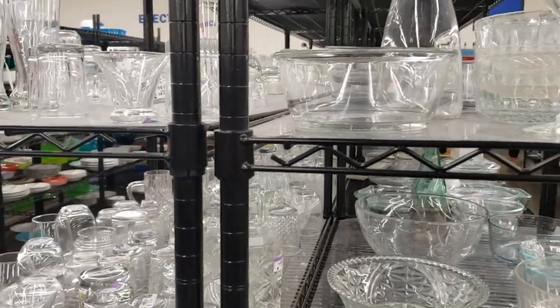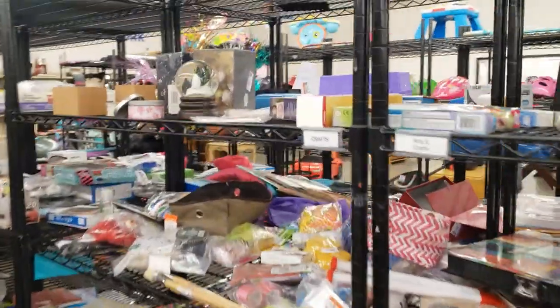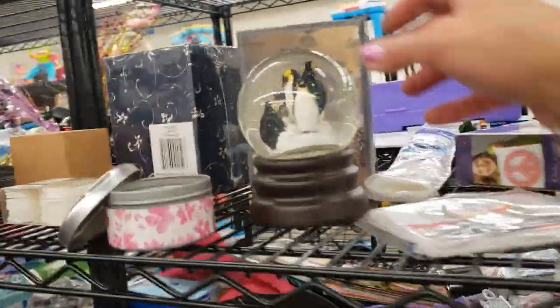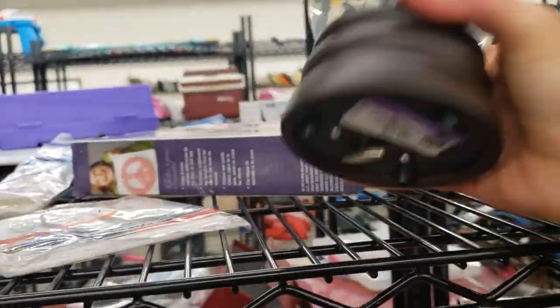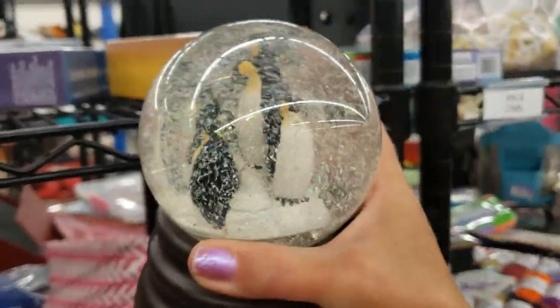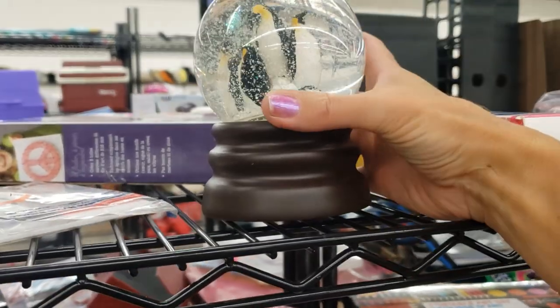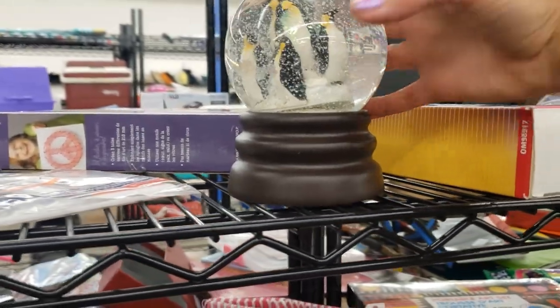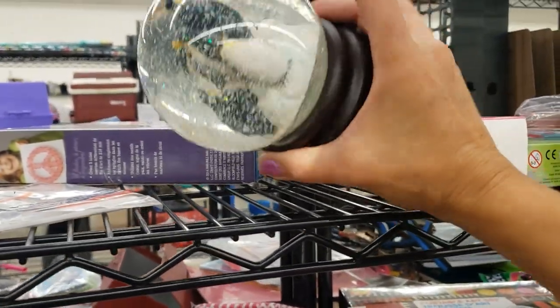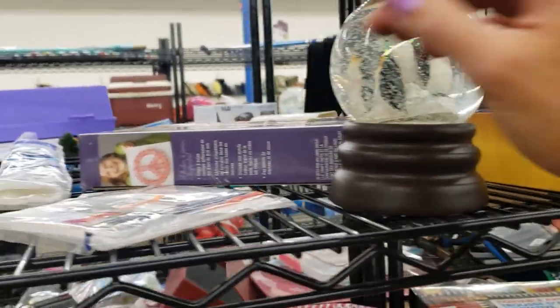There's a snow globe over here — it's got penguins in it, $2.99. Unfortunately the penguin's base is lifting up — there would be no way to fix that. Would have been a nice piece if it wasn't for that.